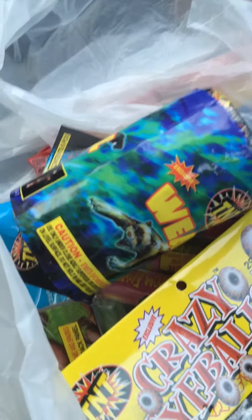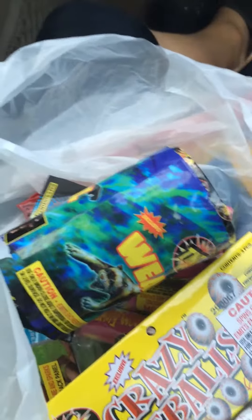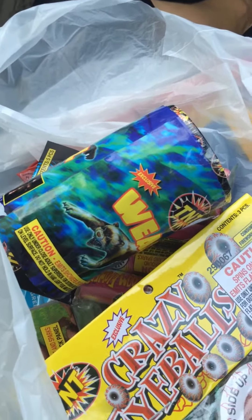My next stash will be my big stash, which will be Salutes. So make sure to go check that out. It will come out next week, probably Thursday, Friday, or Saturday.